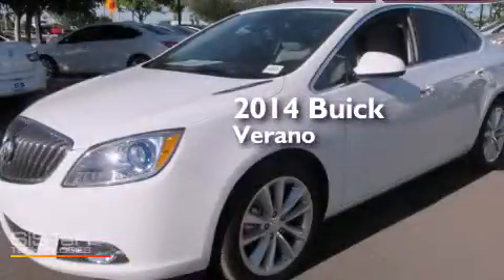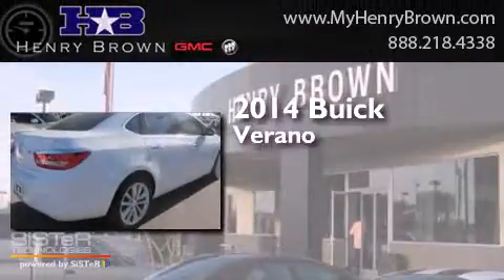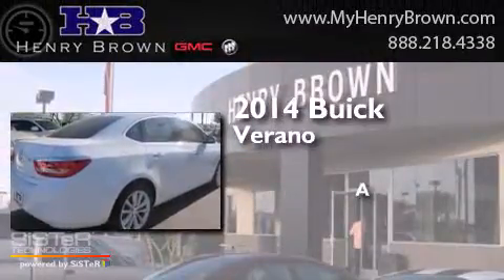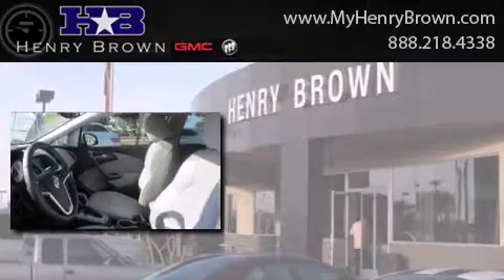This is a brand new 2014 Buick Verano. Its top features include Bluetooth cell phone integration,